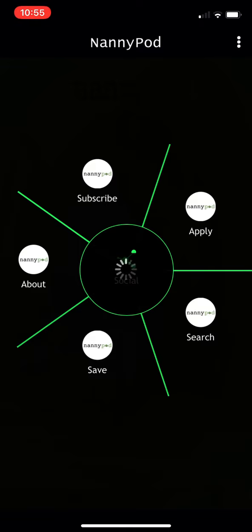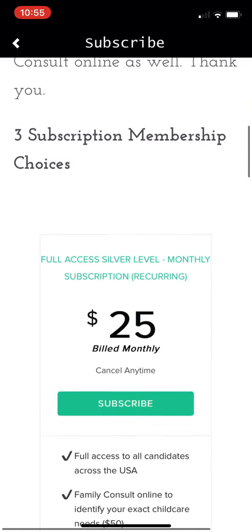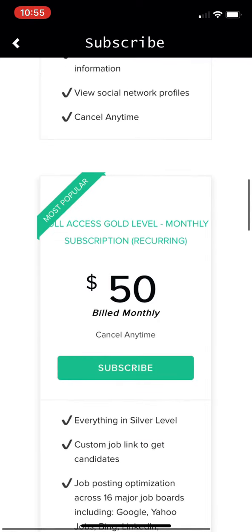You can click this link here to subscribe. We have three levels for parents to subscribe — scroll through these and choose which one is best for you based on what you would like to do with regards to finding a nanny.